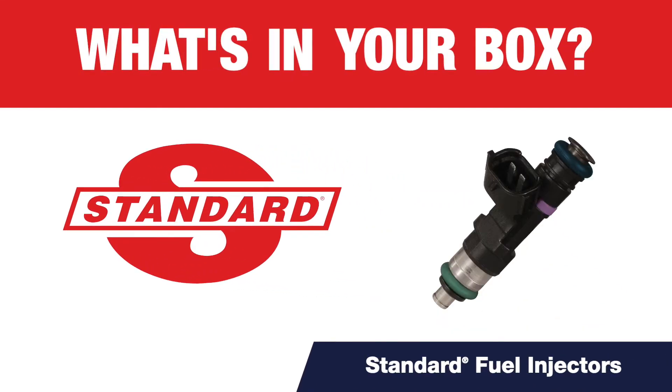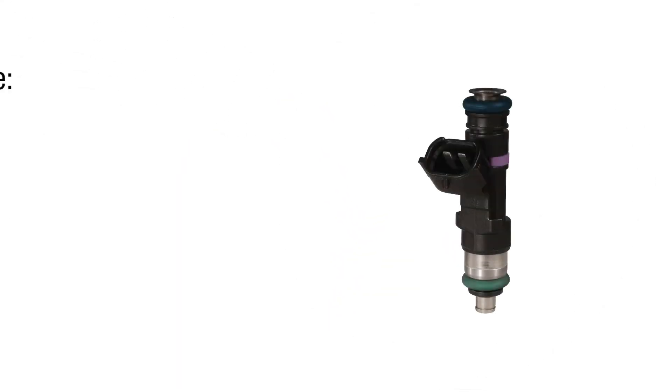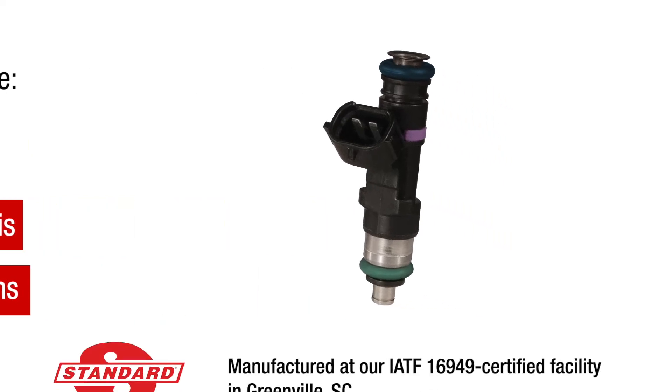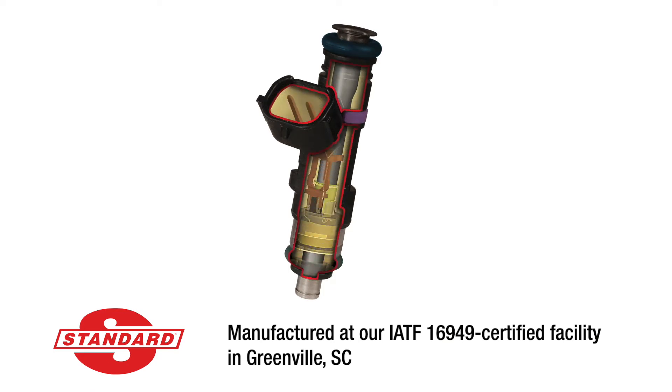What's in your box? Critical pieces of modern vehicle systems, fuel injectors are subject to leaks, contamination from debris, and faulty internal mechanisms. To protect against those failures, Standard manufactures fuel injectors using premium components. Let's take a look.